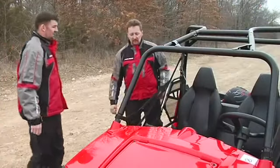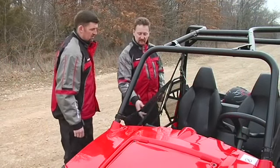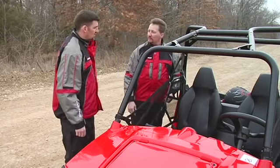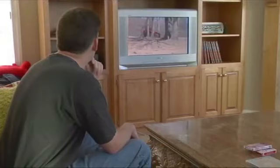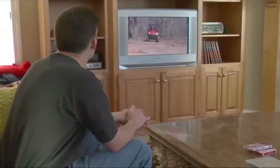It's important to remember that you, the operator, are solely responsible for the safety of your passengers. Therefore, operators should fully explain before any ride the importance of being a passenger while the vehicle is in motion. It's also a good idea that any potential passengers watch this video to help them understand how to interact with the vehicle for safe riding.